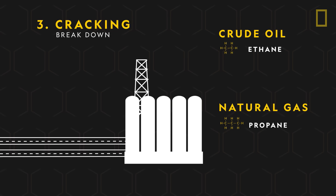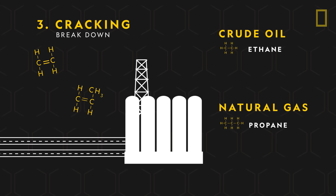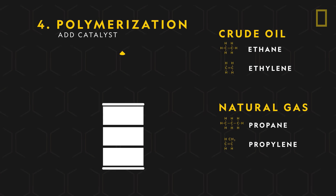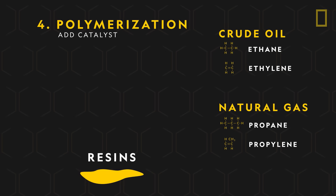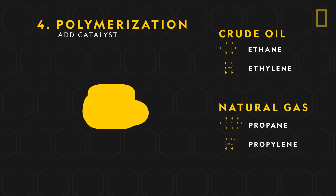Ethane and propane are then sent to a cracker plant to be cracked, or broken down, into smaller molecules. Ethane produces ethylene, and propane becomes propylene. Next, a catalyst is mixed in, which links the molecules together and forms polymers called resins. This structure allows plastics to be easily molded and shaped, especially under heat and pressure.